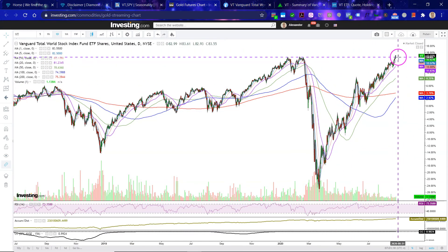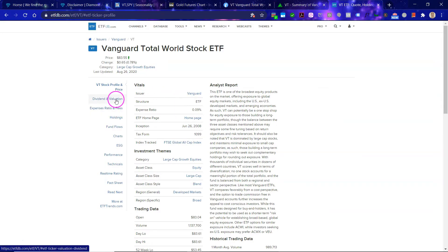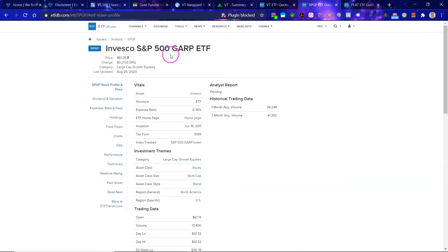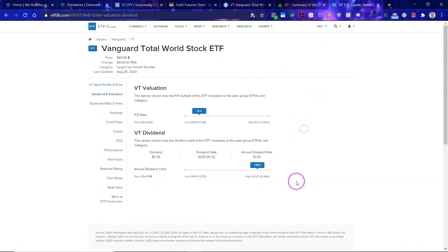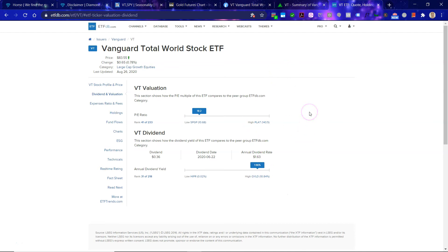This is currently becoming a statistical anomaly — this move. Going to Saks.com, they have a number 3 hold on VT. Looking at dividend and valuation data, the expense ratio is extremely low at 0.09 — that's because it's from Vanguard. Looking at the PE, it's 18. The lowest PE is 11 from SPGP, the Invesco S&P 500 GARP ETF. The highest PE is 143 from the WisdomTree Modern Tech Platforms Fund, so tech companies are getting richly valued. The VT has a 2% dividend, which is decent.